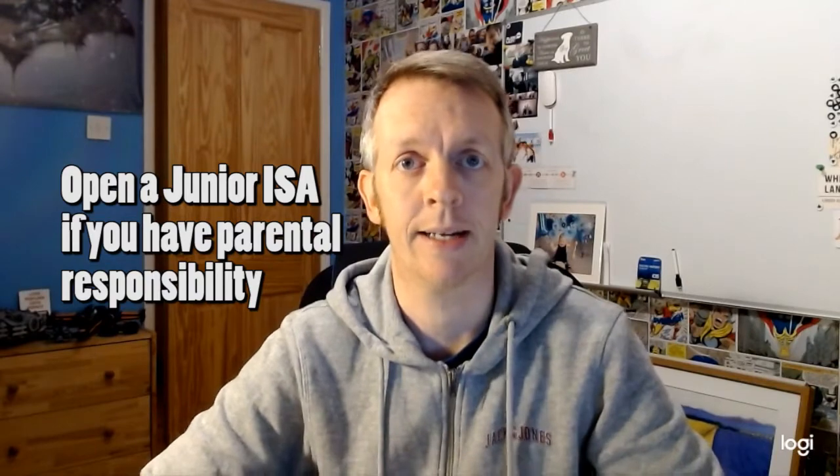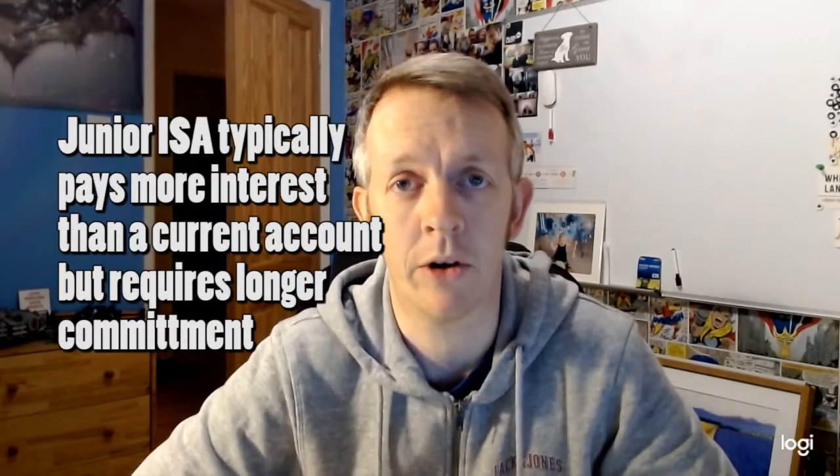A Junior ISA is a way to encourage long-term saving for under 18s. It's tax-free savings, so any interest you earn at the end of the year won't be taxed, compared to a current account where whatever small amount of interest you may make, you will be taxed. Relatives, friends, and family can deposit money, and it will be earning better interest than a current account, hopefully growing into something that could be used for university fees, a deposit on a house, a new car — something like that. Typically an ISA is going to pay more than a current account, but any money you put into a Junior ISA remains locked until the child is 18 years old.